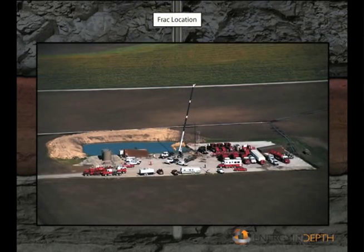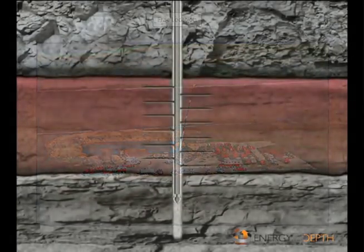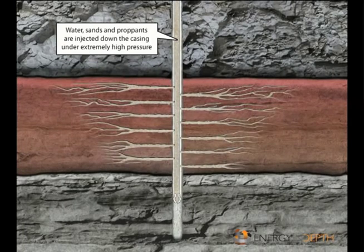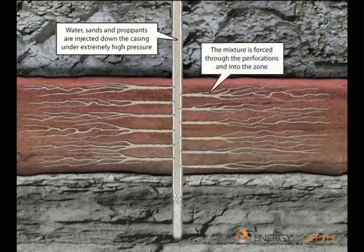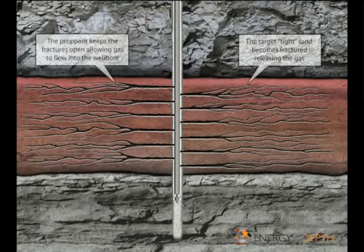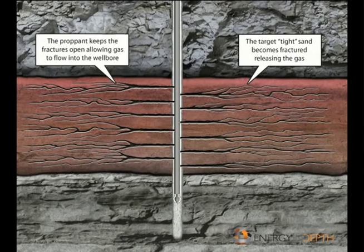Gas and fluids then flow into the well bore and up to the surface. Sometimes fluids are injected into the well to stimulate or fracture the rock and encourage the release of trapped oil or gas. Fracturing is the breaking up of surrounding rock through fluid pressure; as seams are created, the fluid leaves deposits of sand-like material that creates a porous path for the oil or gas to flow toward the casing.